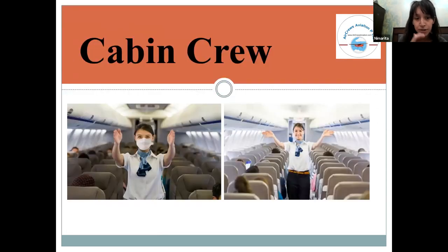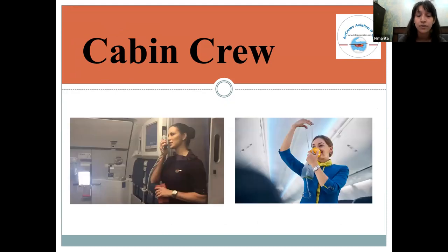This is how cabin crew work — they will inform you of every aspect of the aircraft, including how to use safety features and safety markings in the event of an emergency.